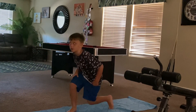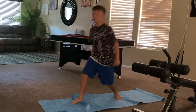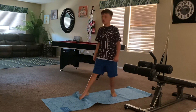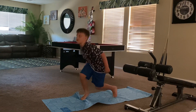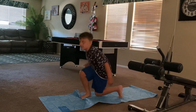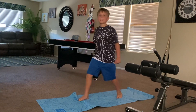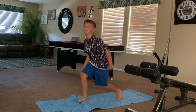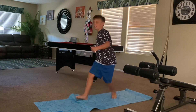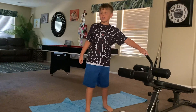One, two, three, four, five, six, seven, eight, nine, ten, eleven, twelve, thirteen, fourteen, fifteen, sixteen, seventeen, eighteen, nineteen, twenty, twenty-one, twenty-two, twenty-three, twenty-four, twenty-five. Okay, next we're going to do the other leg.